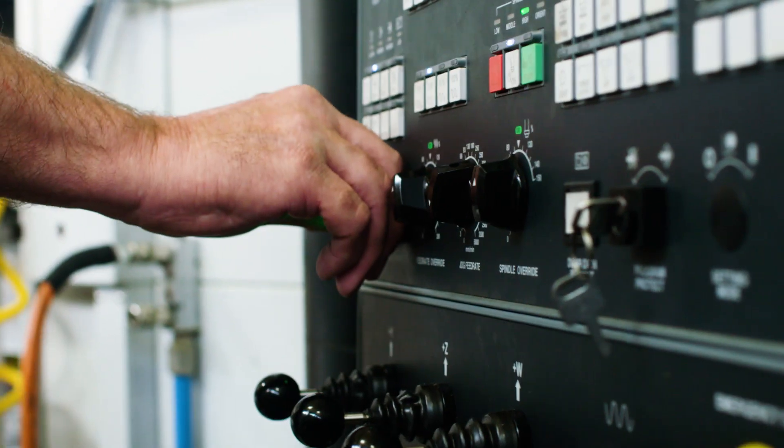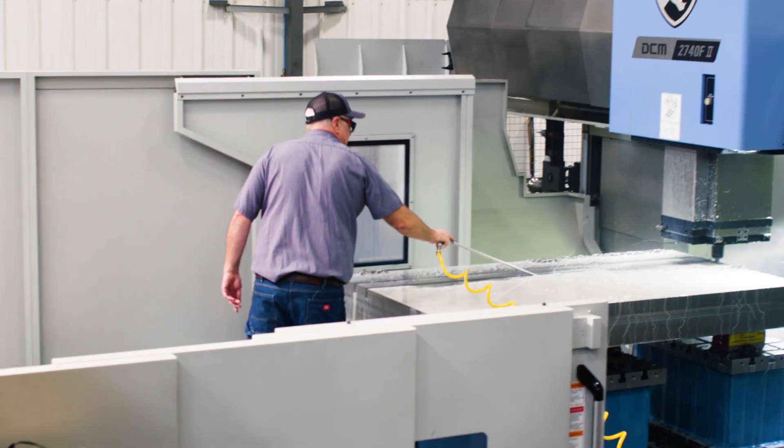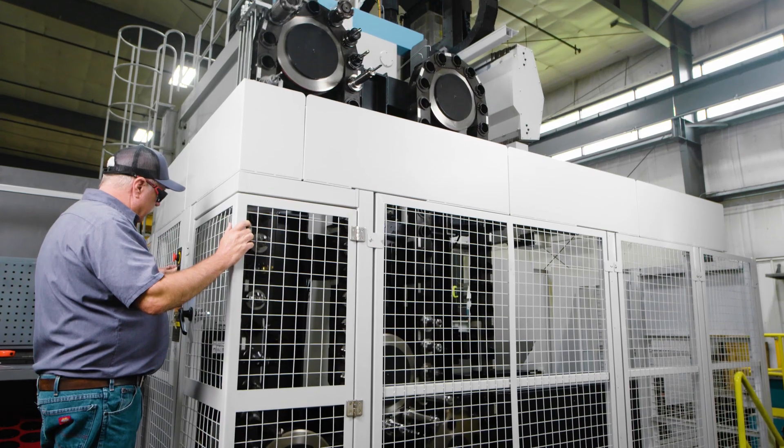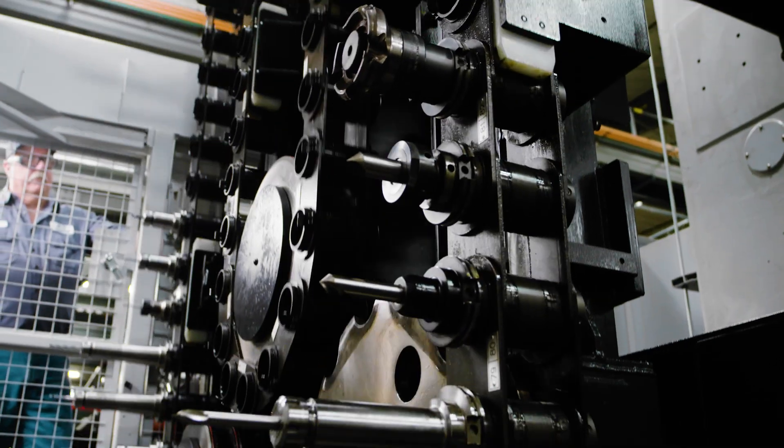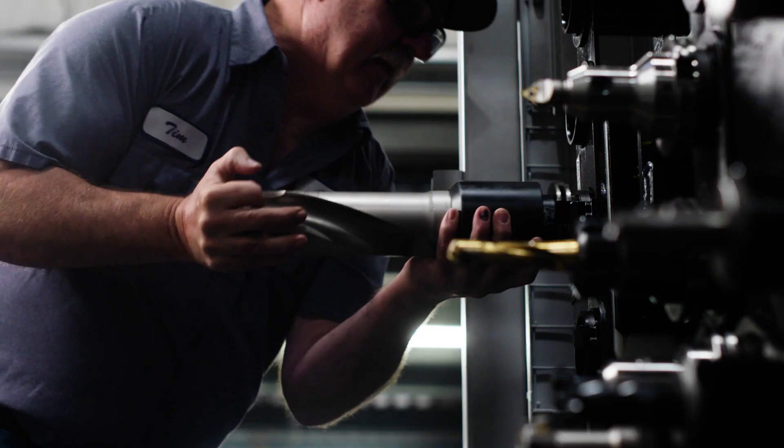Our machinists like running the DCM because the ergonomics of the machine are laid out very well. It's very easy to get in on the work table, do a setup, and the ATC area is laid out very well. They can safely put the tools in and out of the magazine.